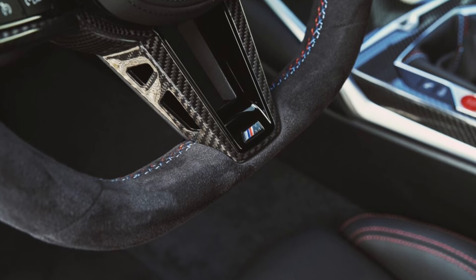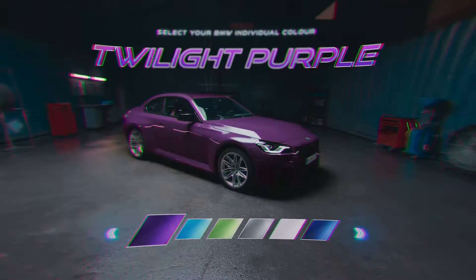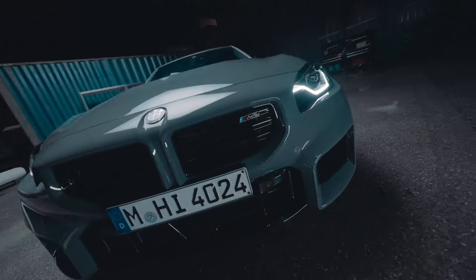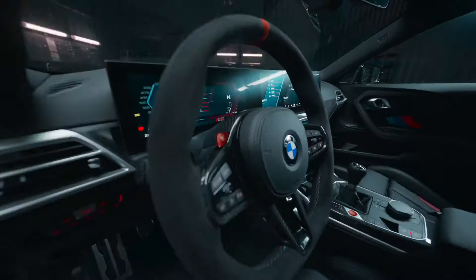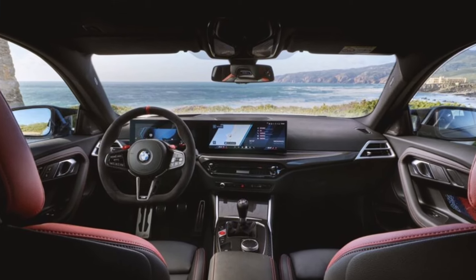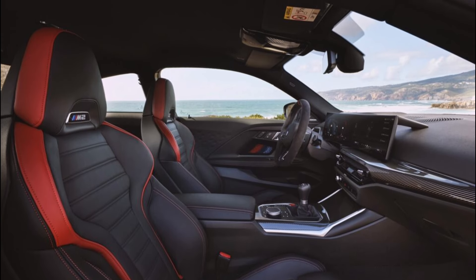The 2025 BMW M2 also brings a few new color options, including Sao Paulo Yellow, Vegas Red Metallic, Skyscraper Gray Metallic, and Portimao Blue Metallic. For those who prefer something more unique, BMW also offers a selection through its Individual customization program, such as Java Green Metallic, Voodoo Blue, Grigio Telesto Pearl Effect Metallic, and Twilight Purple Pearl Effect Metallic.